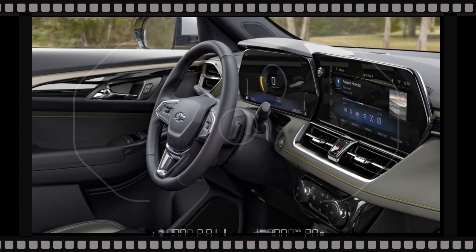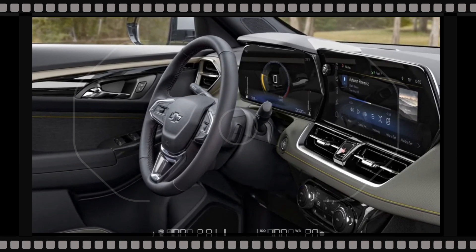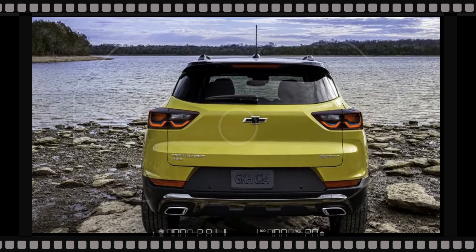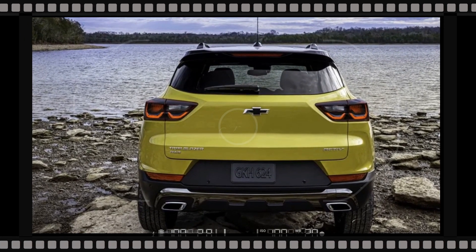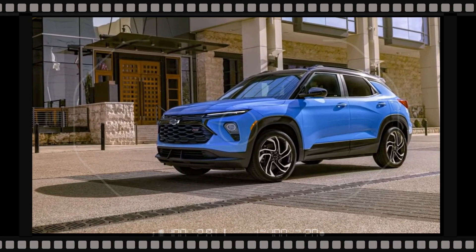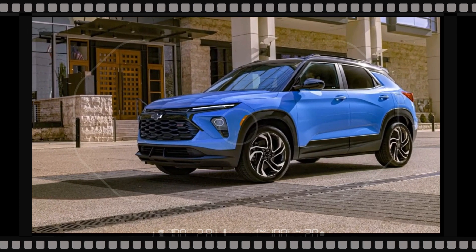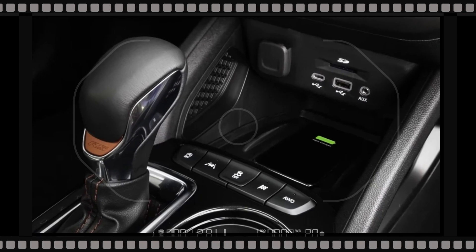The 2024 Trailblazer will continue to be available with the same engines as the current SUV. A turbocharged 1.2-liter three-cylinder engine making 137 horsepower is standard, while a turbo 1.3-liter four-cylinder rated at 155 horsepower is available. The base engine features a continuously variable transmission, while the upgraded engine features a nine-speed automatic.